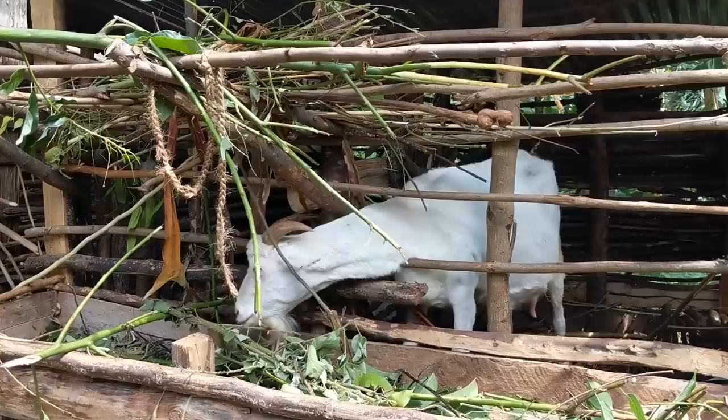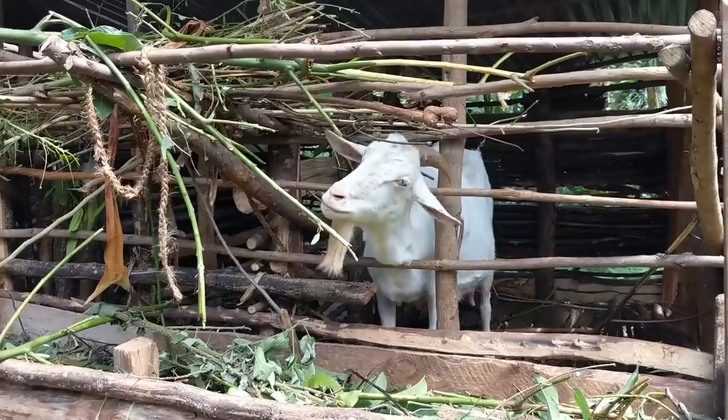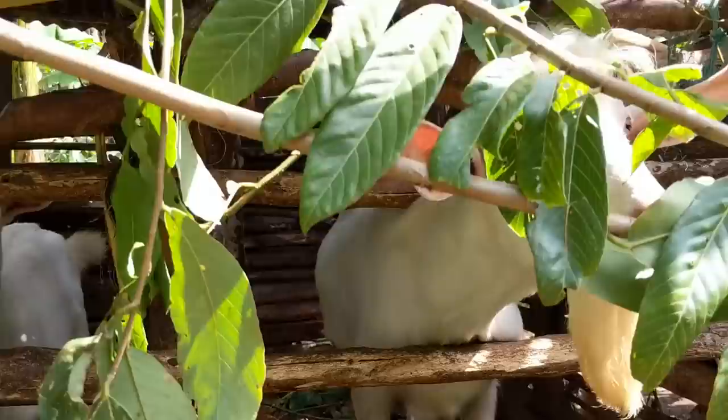Do you let them out sometimes? Do they let them out to go here? Yeah, they do sometimes. Because they probably eat a lot of your plantation, right? Yeah. Do they eat coffee beans? No. Don't be scared, I don't want to scare you. Still young.